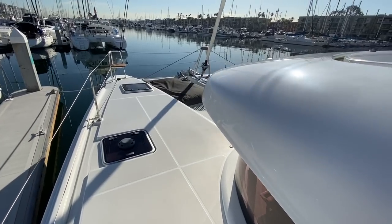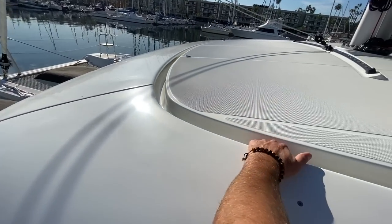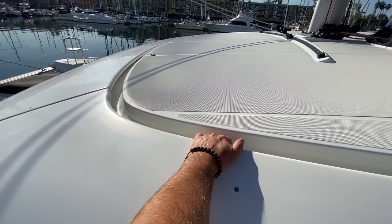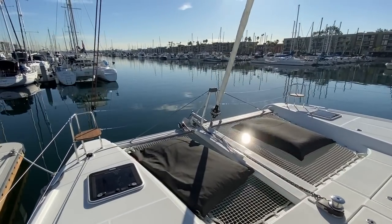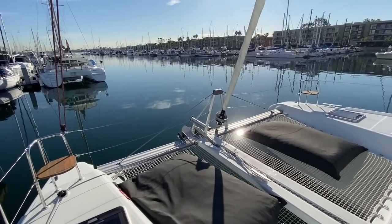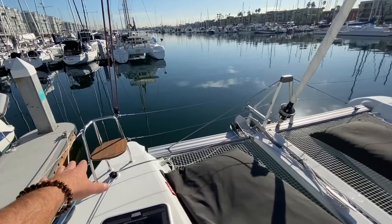Walking around is very comfortable. You also have built-in handholds right here. Self-tacking headsail, and as mentioned, the bow pulpit for the Code Zero or asymmetrical, with forward bow seats.